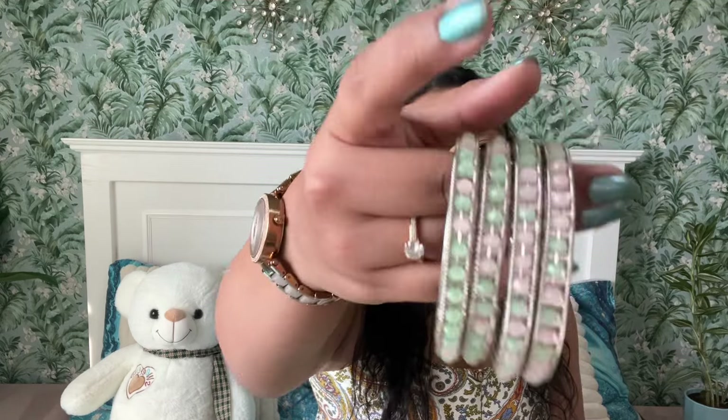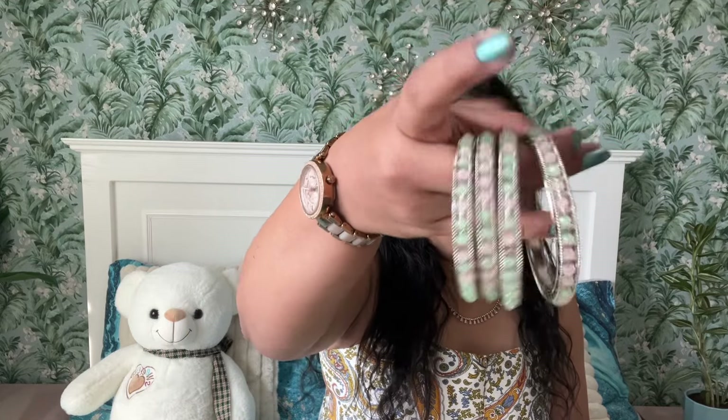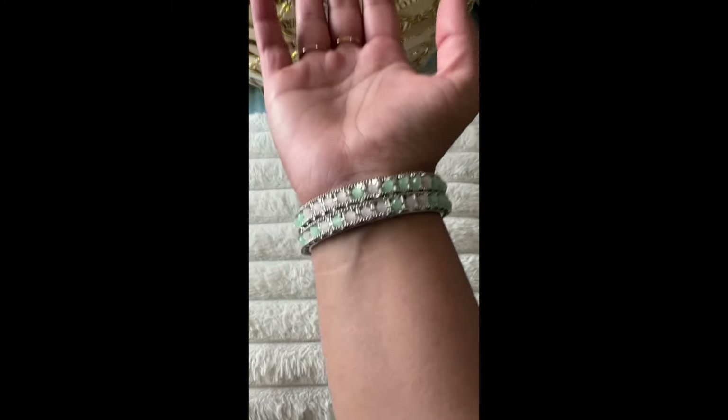Next up, we have these bangles with pastel green and pastel pink stones. Look at that beauty — I love this one. Each bangle is for two dirhams, and I have four bangles here, so they came to eight dirhams total.